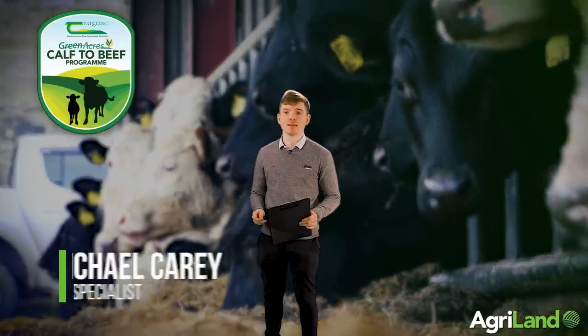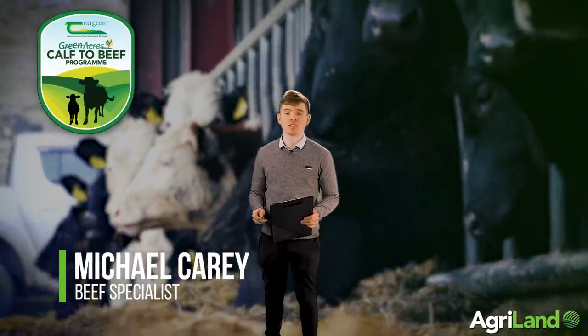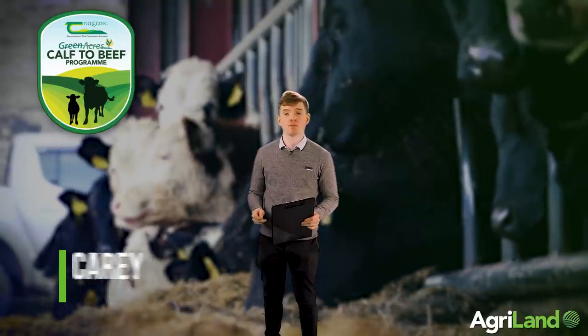Hello and welcome to the first programme of the calf show series. Over the next four days we'll be taking a look at the main management principles when it comes to calf rearing this spring. Today we're going to be discussing the preparation of the farm before calves arrive and also the factors farmers need to consider when it comes to purchasing calves this spring.